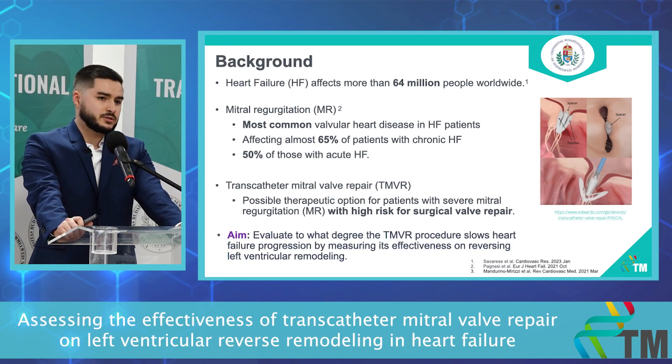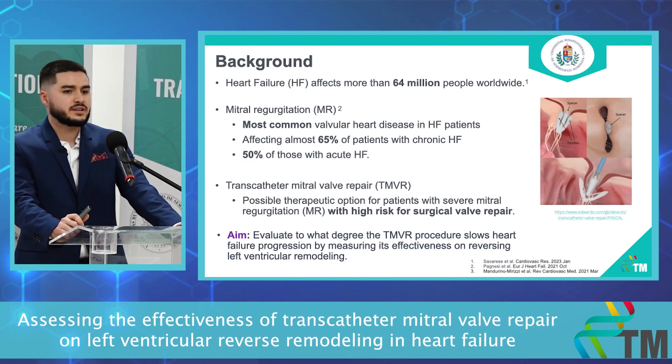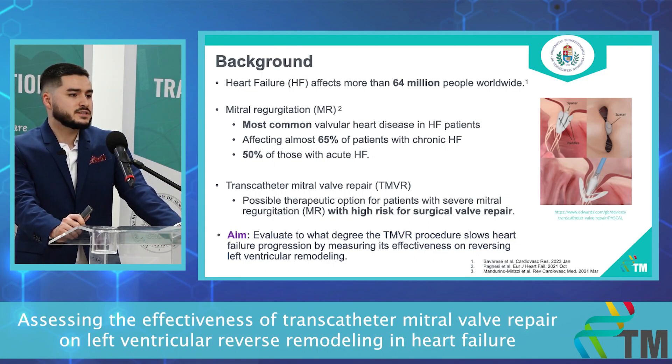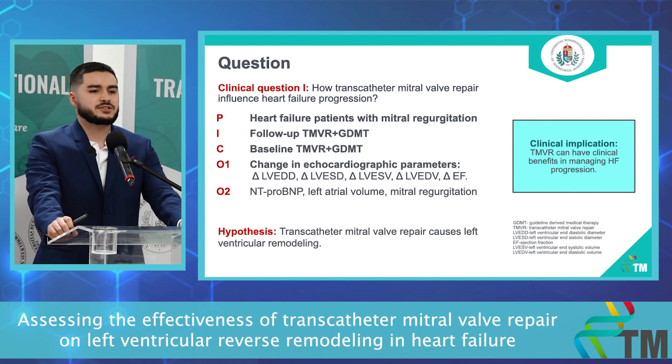Transcatheter mitral valve repair, or TMVR, is a possible therapeutic option for patients with severe mitral regurgitation with high risk for surgical valve repair. Our aim is to evaluate to what degree the TMVR procedure slows heart failure progression by measuring its effectiveness in reversing left ventricular remodeling.